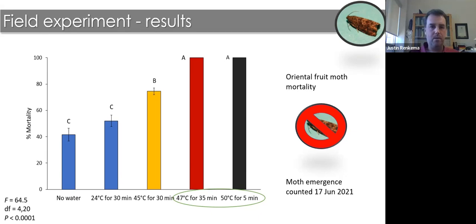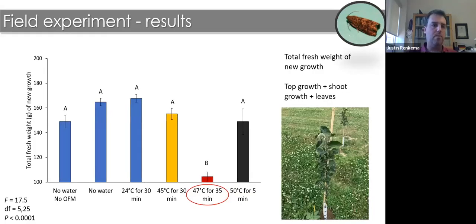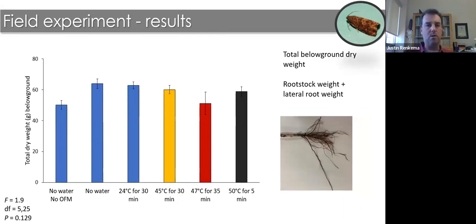For OFM emergence, as expected, both 47°C for 35 minutes and 50°C for 5 minutes resulted in no moth emergence — 100% mortality. The control mortality was 40–50%, and 45°C for 30 minutes did not achieve 100% mortality, as expected. For effects on apple trees, treating at 47°C for 35 minutes resulted in a much higher percentage of unopened buds — almost 50–60% — whereas other treatments were only slightly higher than control. Total fresh weight of new growth and root weights were also significantly lower for 47°C for 35 minutes; trunk diameter showed no significant differences across other treatments.